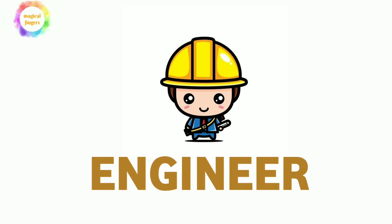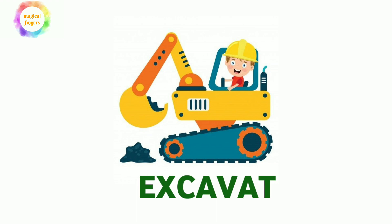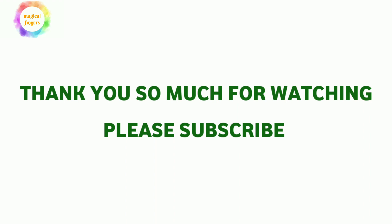The next word is ENGINEER, E-N-G-I-N-E-E-R, engineer. And the next is EXCAVATOR, E-X-C-A-V-A-T-O-R. Please subscribe to the channel if you like.